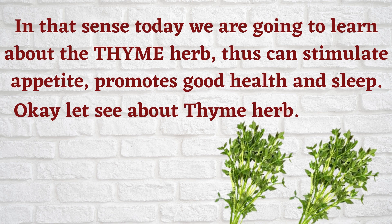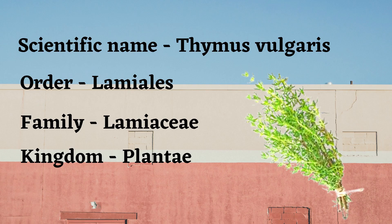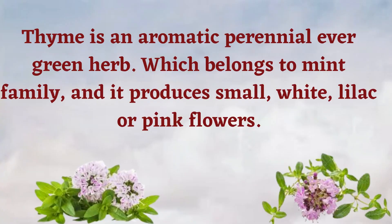The scientific name of thyme is Thymus vulgaris, order Lamiales, family Lamiaceae, kingdom Plantae. Thyme is a aromatic perennial evergreen herb which belongs to the mint family, and it produces small white, lilac, or pink flowers.